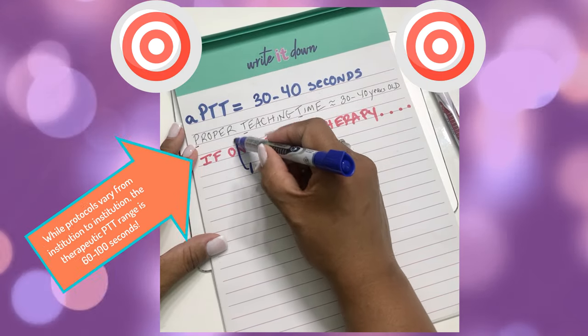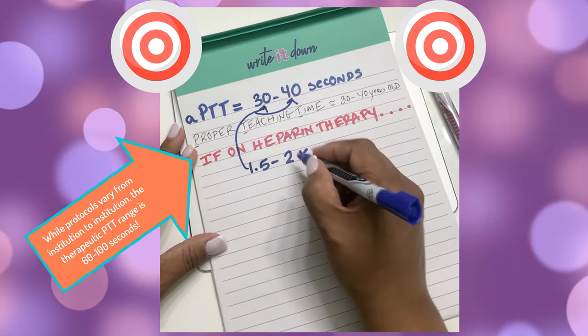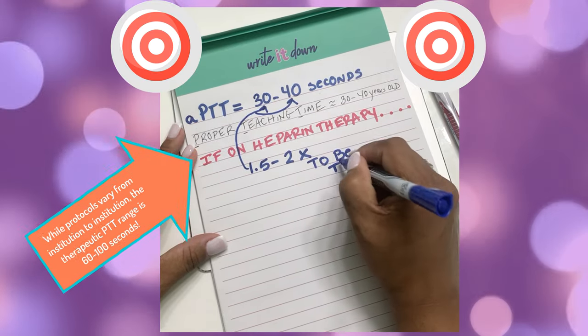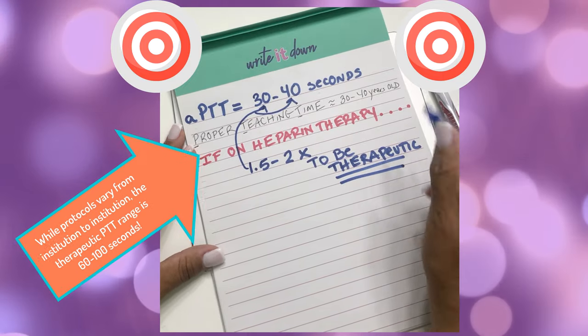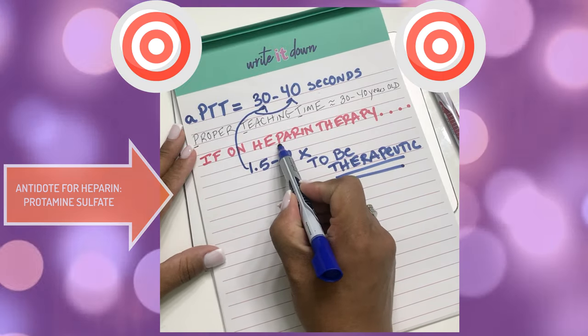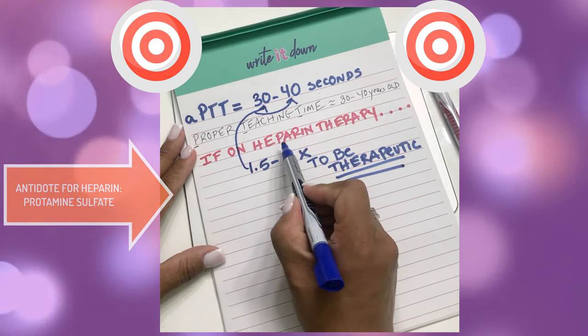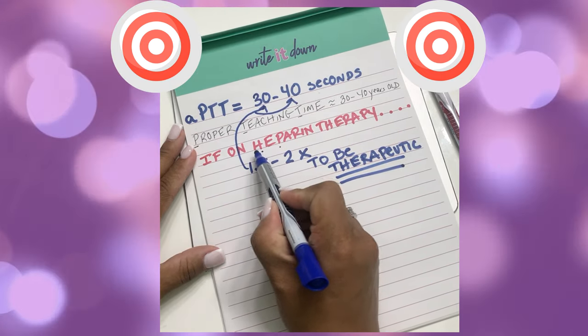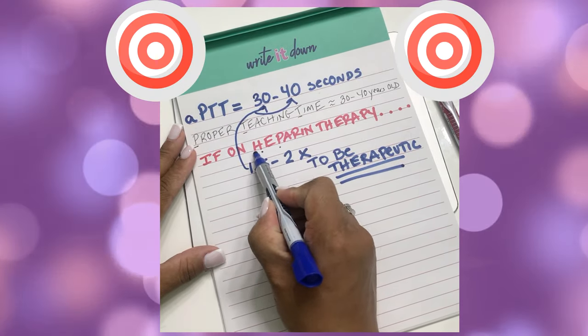Remember that protocols vary from institution to institution. So the therapeutic PTT range for heparin can be between 60 to 100 seconds, and in some places the range can be 60 to 80 seconds. Another trick to remember that we monitor PTT while on heparin therapy is that if you look at the H in heparin, it looks like TT — so if you look at them backwards, it's PTT.